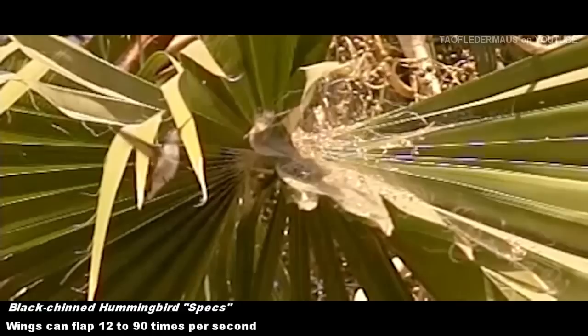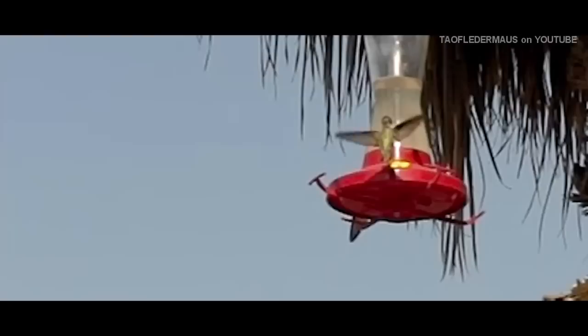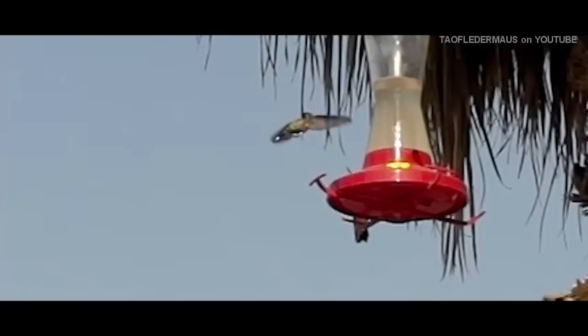Hello everyone, this is Jeff from Tau Flater Mouse. It's definitely hummingbird season again. Here we have a black-chinned hummingbird. It's a female, and these migrate up and down the west coast more or less. They spend the winters in Mexico and then they fly up to North America. Right now they'll be in this area for a couple months, then they'll fly back to Mexico.